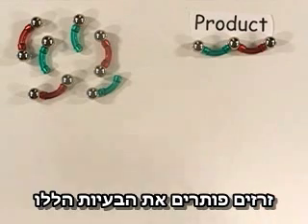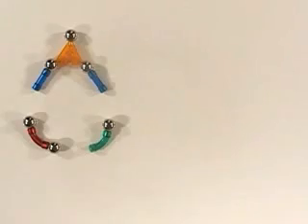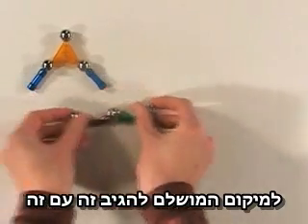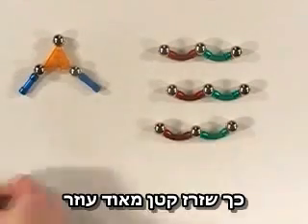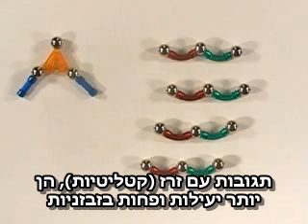Catalysts eliminate these problems. Here's how the same reaction works with a well-designed catalyst. The reaction is faster because the catalyst brings the chemicals together into the correct position to interact with each other. The catalyst is unchanged in the reaction and can be used over and over again, so a little catalyst goes a long way. Catalytic reactions are much more efficient and less wasteful.